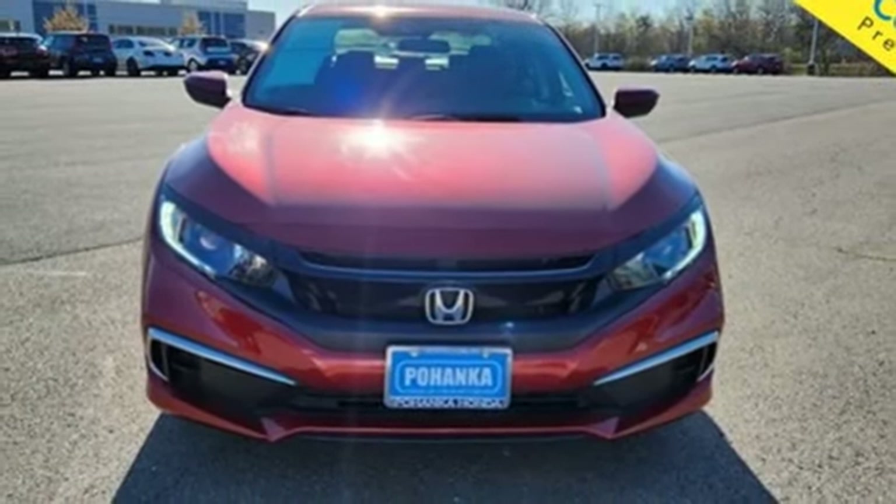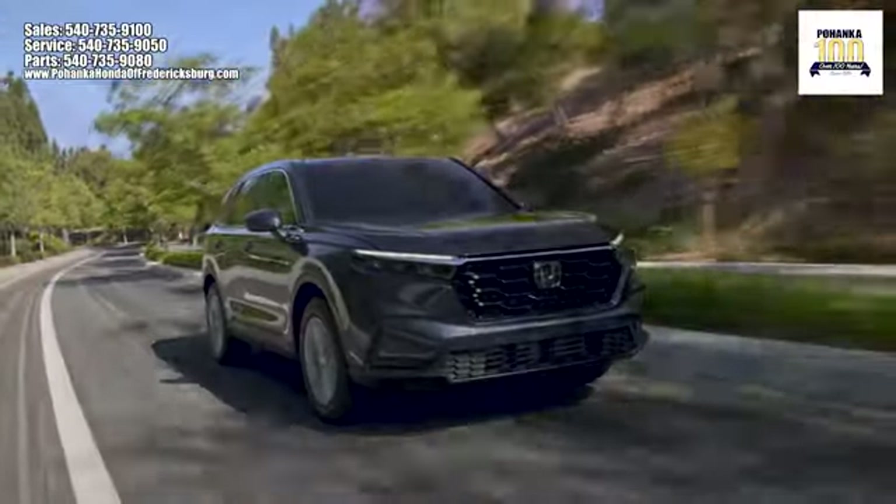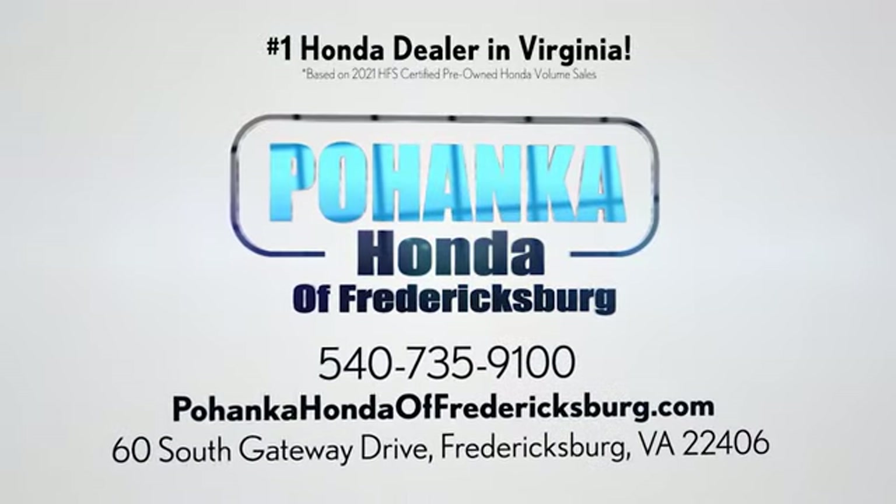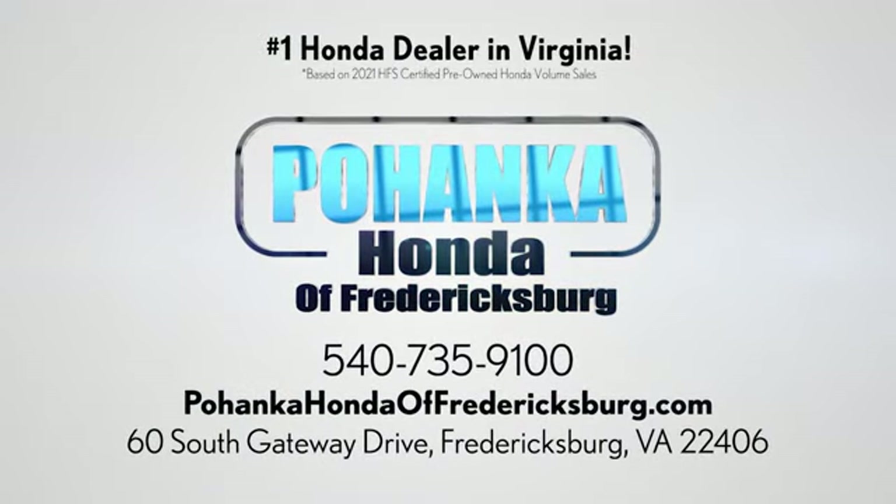See it for yourself when you take it for a test drive. Bohenka Honda of Fredericksburg is a great place to buy a car, conveniently located at 60 South Gateway Drive in Fredericksburg.